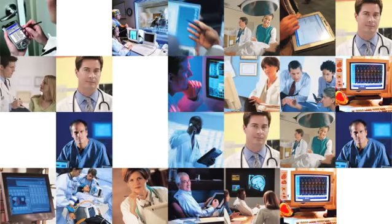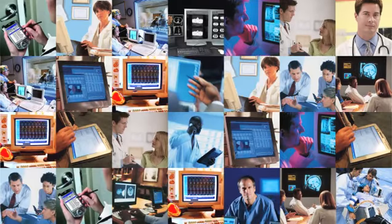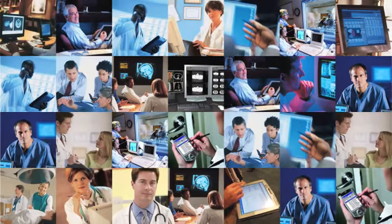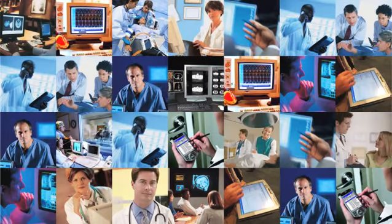IHE provides a common framework for passing health information seamlessly within the healthcare enterprise and across multiple healthcare enterprises to enable local, regional, and national health information networks.